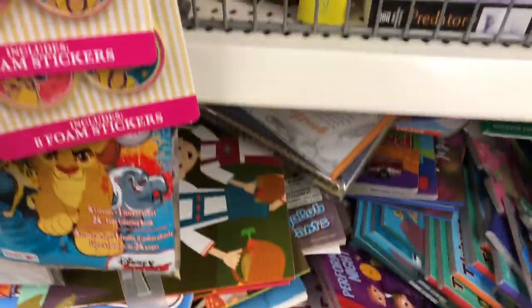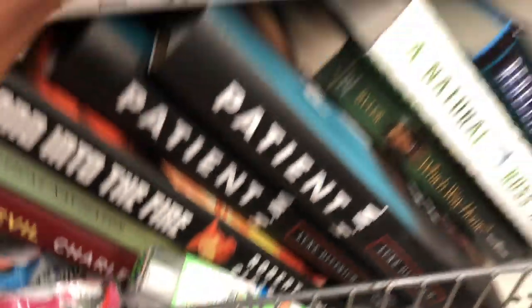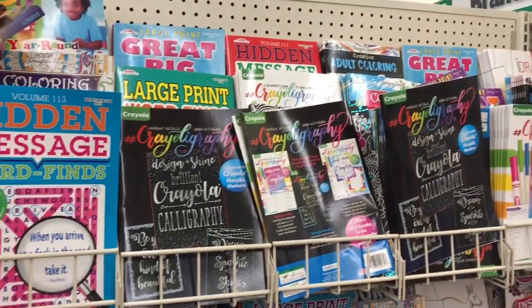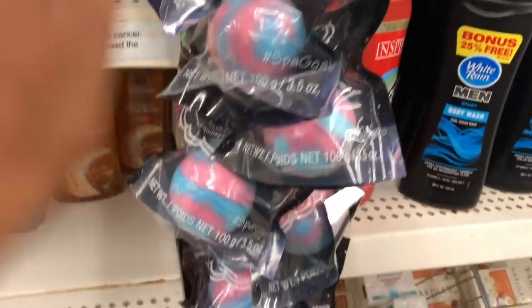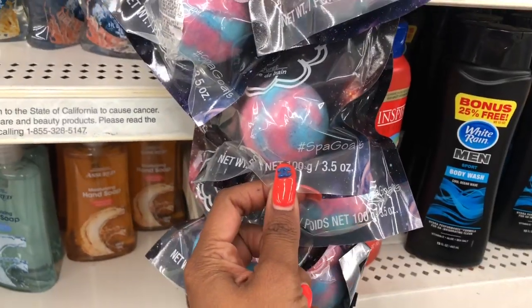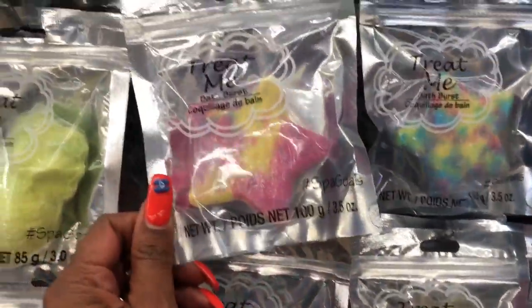Let's see if there's anything else new. I'm always on the hunt for adult coloring books — they have a daredevils one in their coloring book section. Bath items: these bath bombs look new — I have not seen these before, and the star bath bombs look new as well. They also have a yellow one I've seen before, but the stars are definitely new here at Dollar Tree.